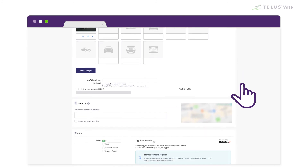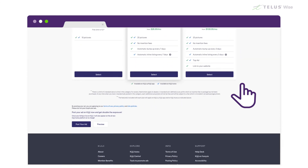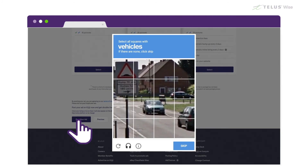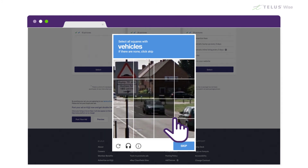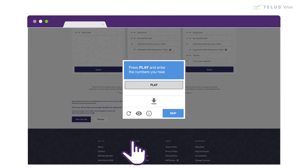Finally, on some websites you may encounter a simple challenge meant to ensure that it's a real person using the website and not a computer program. In one common example, you may be shown a series of images and be asked to select the ones that match a description — in this case, images that include a vehicle. If the images are not clear enough to complete the challenge, refresh the image set by clicking or tapping the circular arrow. You can also click or tap the headphones to switch to an audio test, where you'll hear a series of spoken words or numbers and be asked to enter them into a text box.